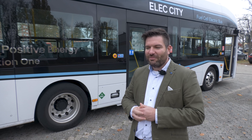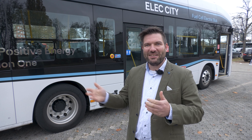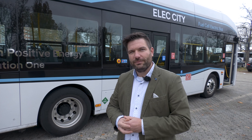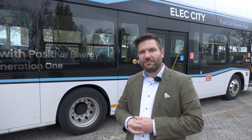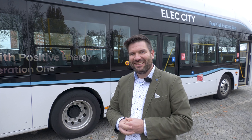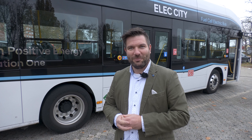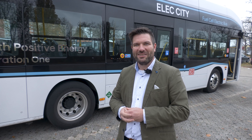Was im PKW funktioniert, funktioniert genauso im Nutzfahrzeug – im PKW kriegen Sie eine, im Nutzfahrzeug kriegen Sie zwei. Nochmal einfach erklärt: Was ist die Brennstoffzelle? Die Brennstoffzelle erzeugt über eine elektrochemische Reaktion, in der Wasserstoffgas mit Sauerstoff zusammengeführt wird, Wasser, Wärme und elektrische Energie. Diese elektrische Energie läuft zurück in die Batterien und damit an den Elektromotor. Wir wandeln also aus dem leichteren Wasserstoffspeicher die Energie zurück und fahren rein elektrisch.